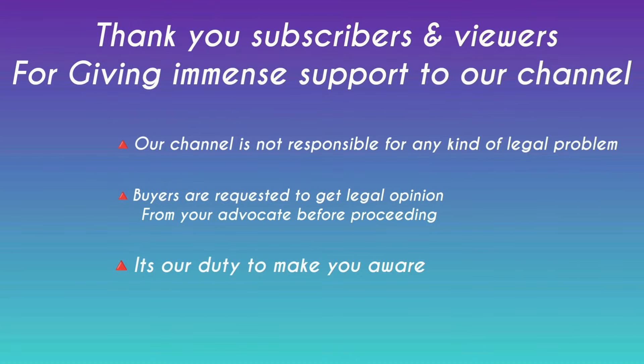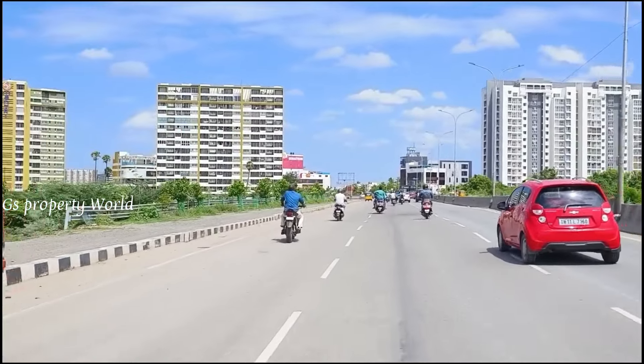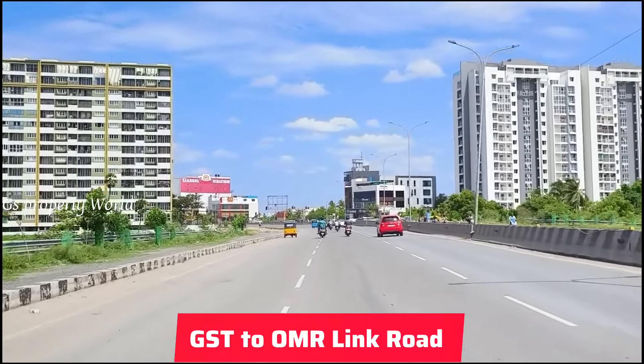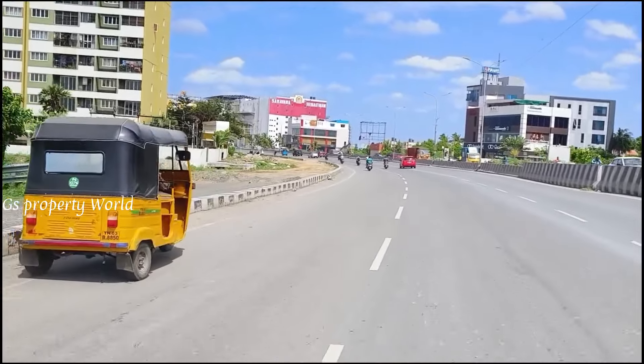Hello, welcome back to our channel. In Chennai, one of the well-developing locations, you can see Pallavaram Radial Road. In Chennai city, GST and OMR are linked to this Pallavaram Radial Road. There is development on this road — IT companies, full high-rise apartments — there is tremendous development on this road.